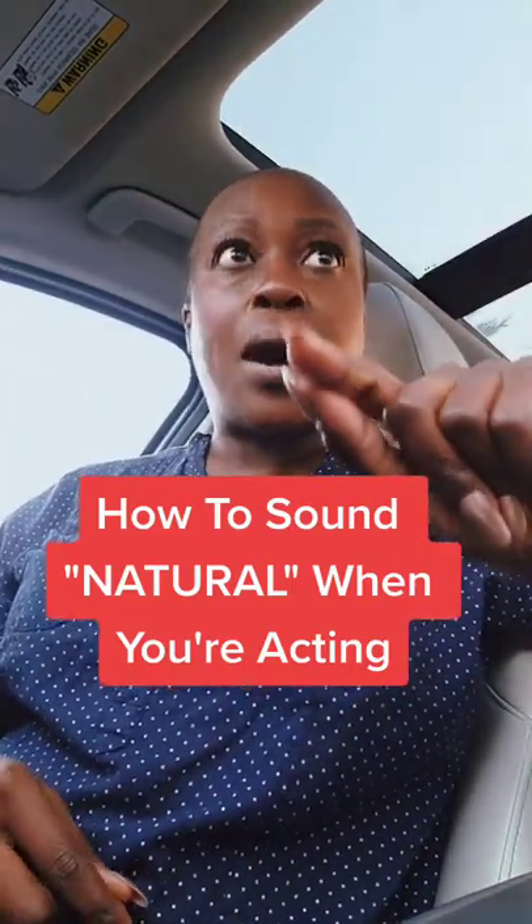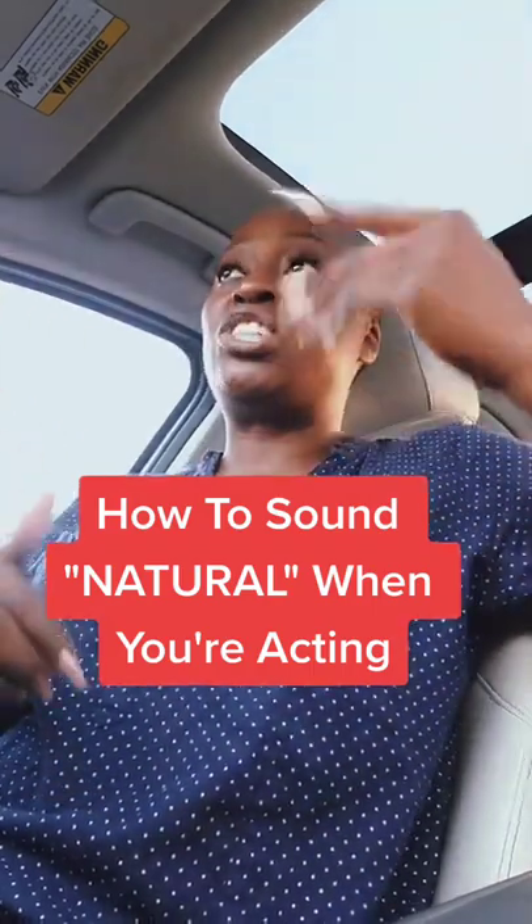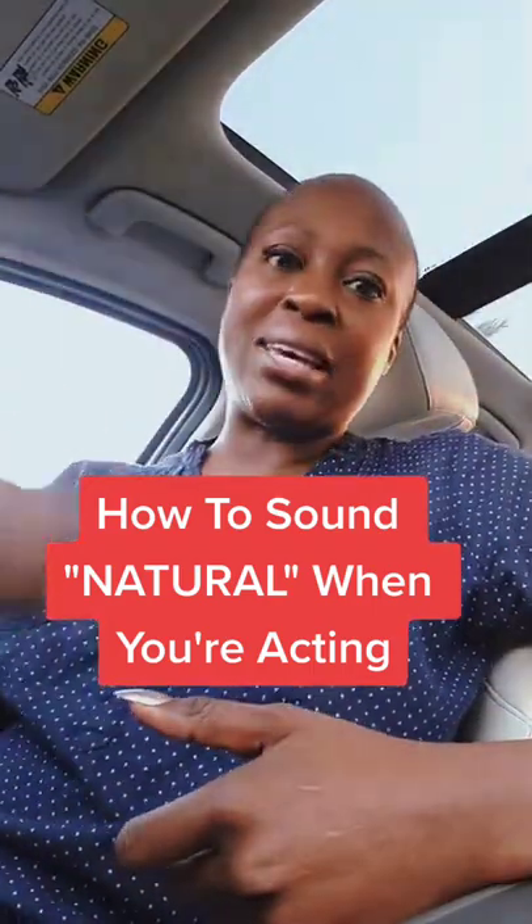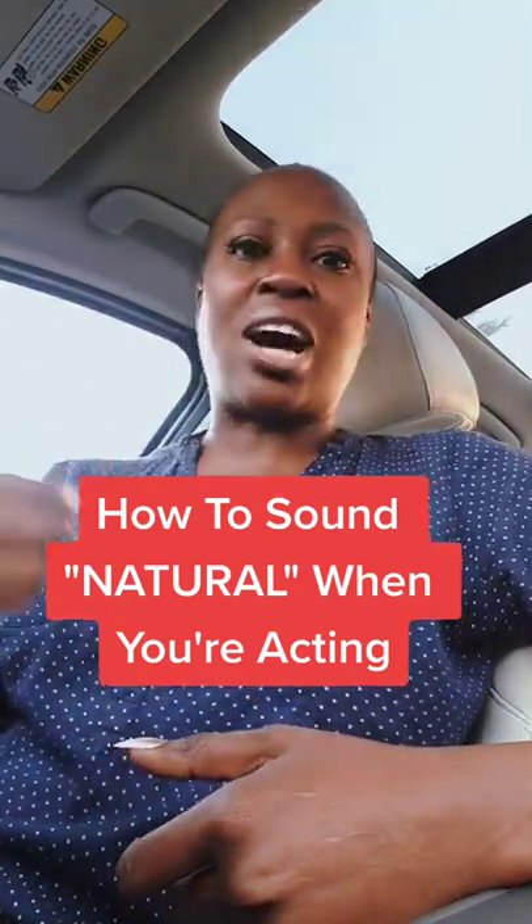It is not you pretending to just be Shelly and now it's just you acting. It is you becoming Shelly. It is you becoming John.